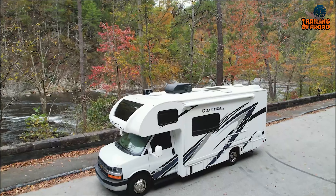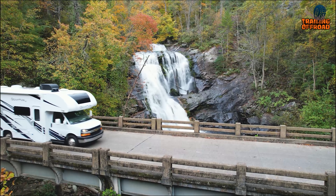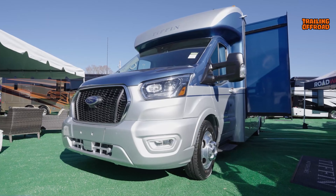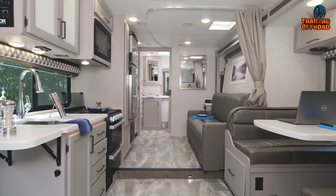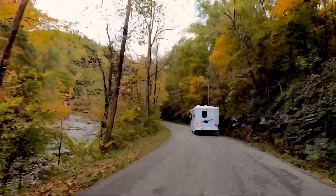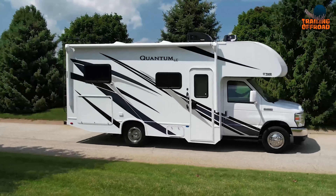For those looking to live a life on the road, Class C motorhomes offer an excellent combination of comfort, convenience, and affordability. But not all Class C motorhomes are created equal — some are better suited for full-time living than others. That's why today we'll showcase the top five Class C motorhomes and RVs for full-time living.